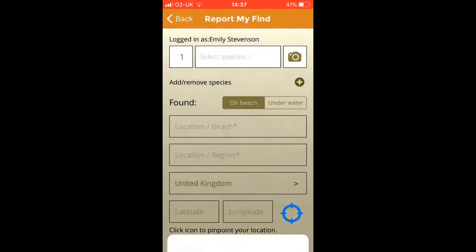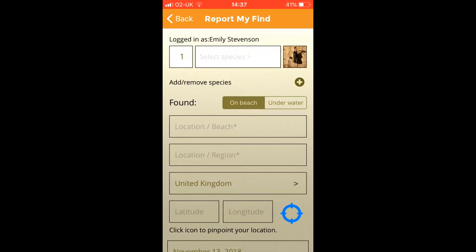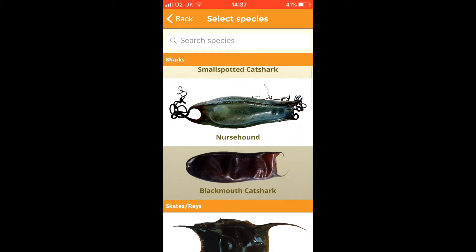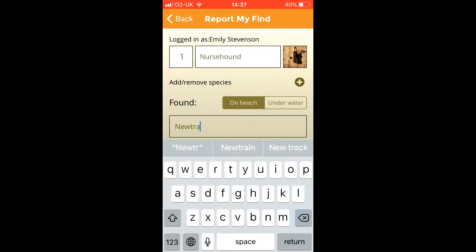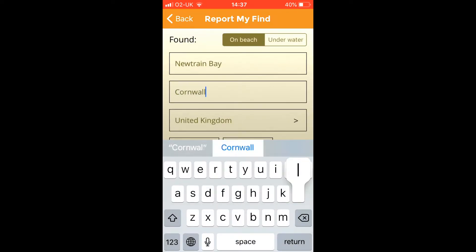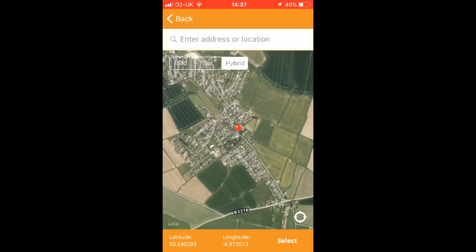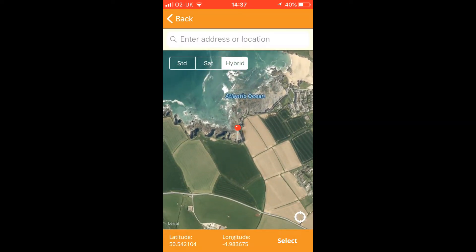I'm just going to run through another one to make it clear. First, camera — take a picture, still using the 2p for scale. Then select what species it is; this one was the nurse hound shark. Then we've got beach, region, pinpoint location, check everything is correct, and then submit. Easy.